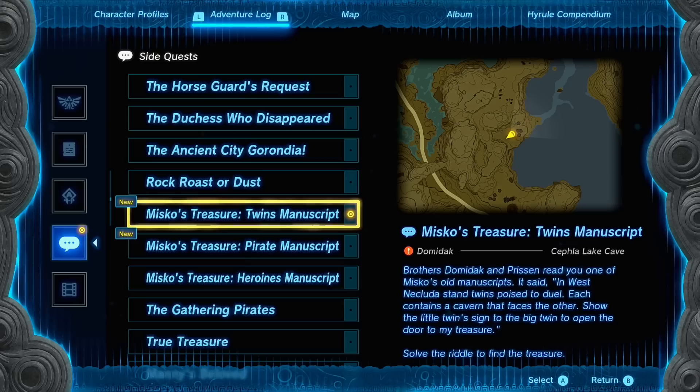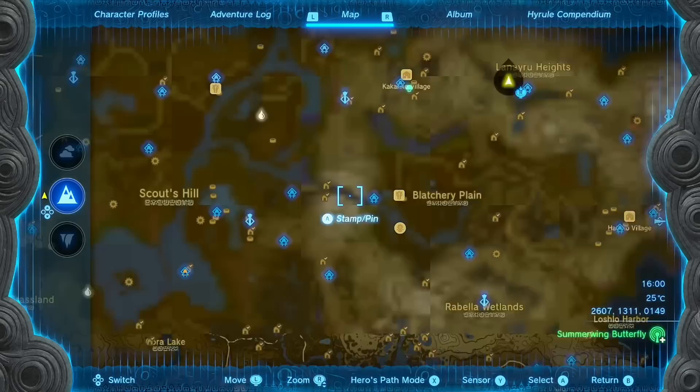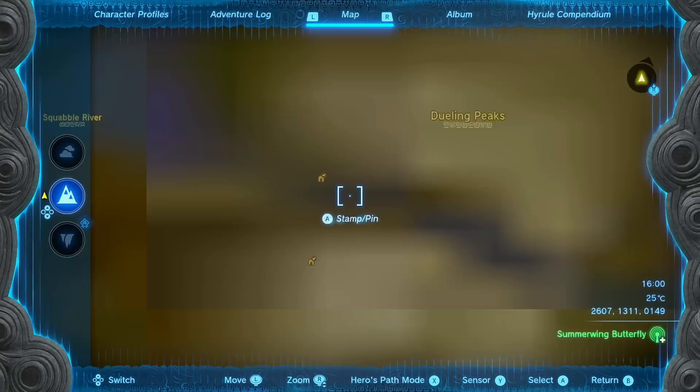The Twins manuscript reads: 'In west Necluda, stand twins poised to duel. Each contains a cavern that faces the other. Show the little twin's sign to the big twin to open the door to my treasure.' Here in Necluda you're going to be seeing the Dueling Peaks, and this is the location they're talking about. The northern peak is the shorter peak and the southern peak is the taller peak.